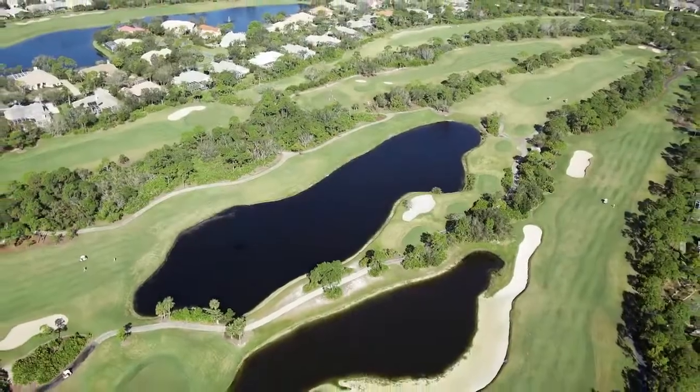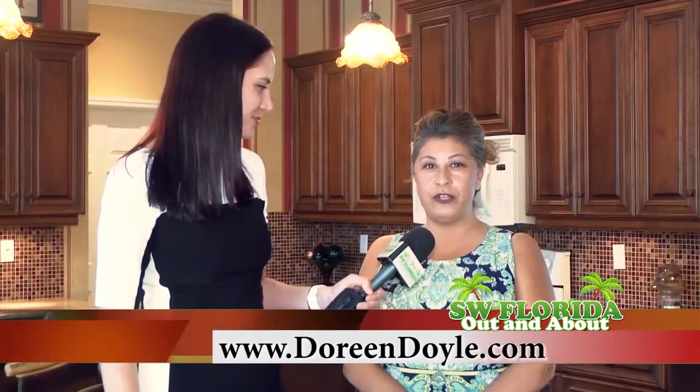So how can everybody view this home? You can find me, Doreen Doyle, at either my cell phone at 843-655-3985, or on my website at DoreenDoyle.com. We'll see you next time.